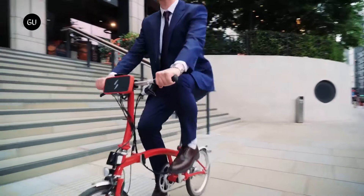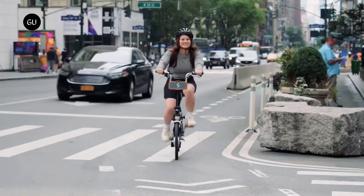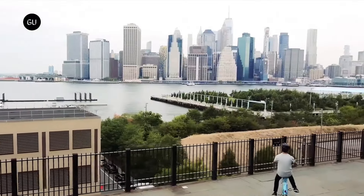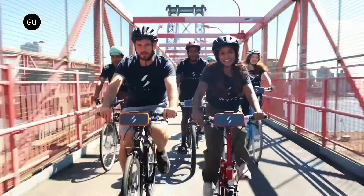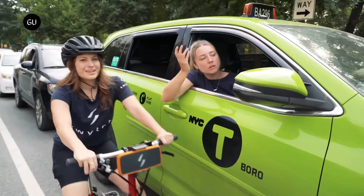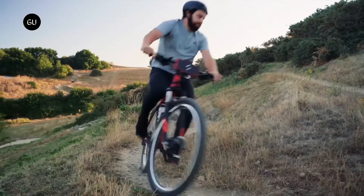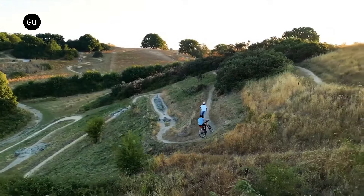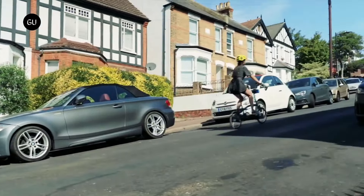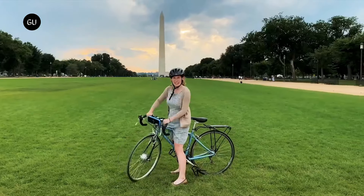The power pack has an IPX6 rating to resist riding in any kind of weather. One of the smallest models of the SwitchGo eBike conversion kit is equipped with a 250-watt motor that allows for a maximum speed of 15 miles per hour and a range of up to 20 miles. The retail price of a Switch kit begins at approximately $1,200 and can go as high as $1,599. However, the manufacturer will frequently offer a discount of 50% against the retail price.